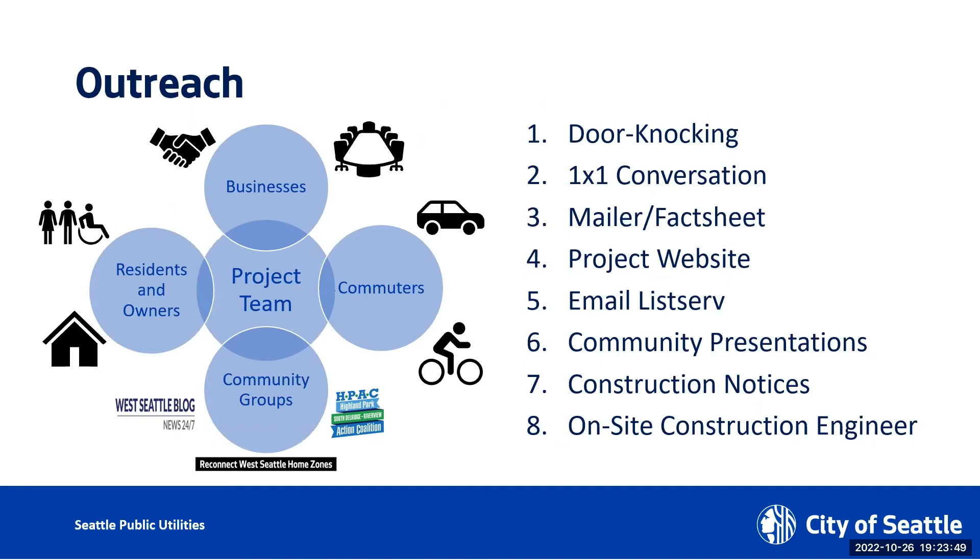We have been doing quite a bit of outreach. The constituents we're trying to reach include businesses like the 7-Eleven, the learning center, the coffee shop, and the teriyaki place. We've been trying to reach out to these business owners and also the residents along the project area. We're also interested in talking to community groups such as H-PAC, because that's one of the most efficient ways for us to push out information. We also just connected with West Seattle Block, and we will talk to Seattle Home Zone neighborhood people as well.